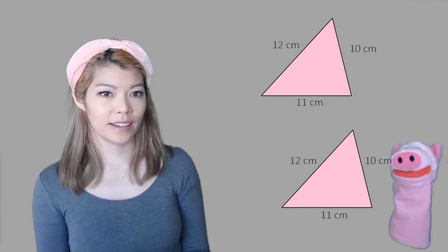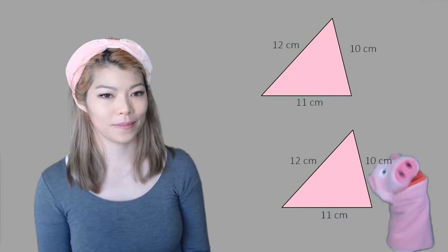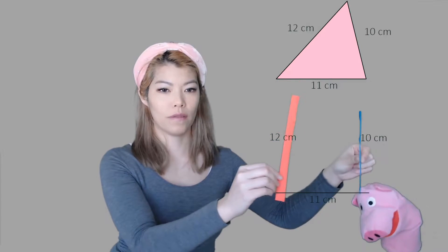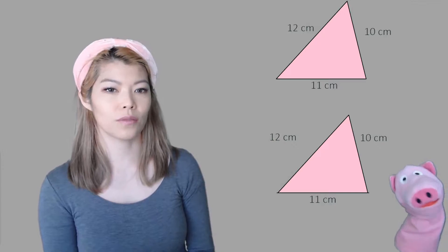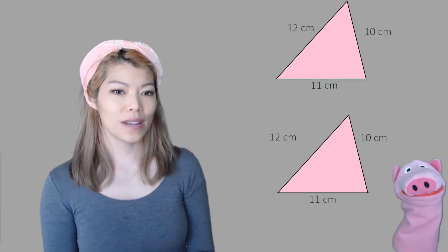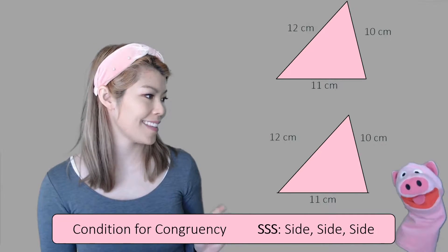So what information do we need? What if the three sides are the same — do you think they're congruent? Yes, and you would be correct. If I have 11 centimeters at the bottom, a 10 centimeter line and a 12 centimeter line, they can only match at one point. So there's only one version of that triangle — it'll always look the same. So if the three sides are the same, they are congruent. That's the first condition: SSS.